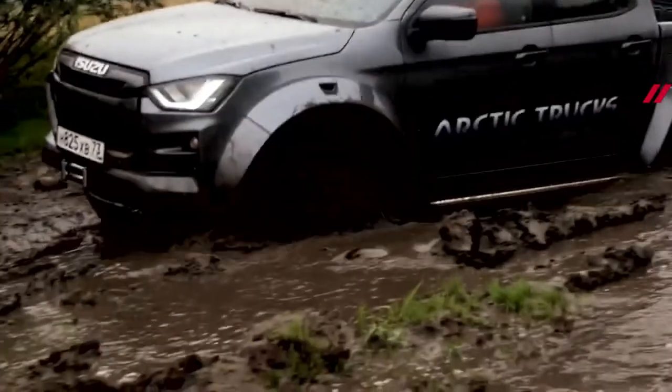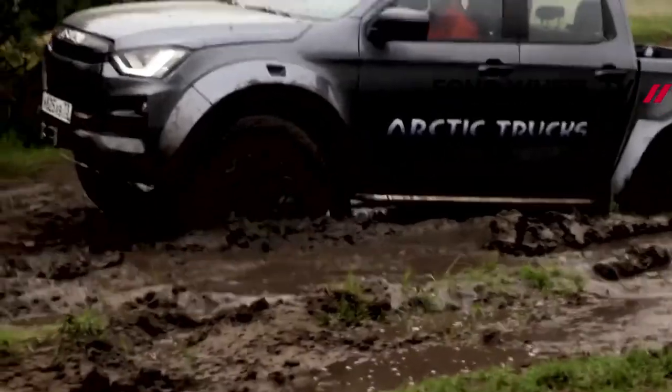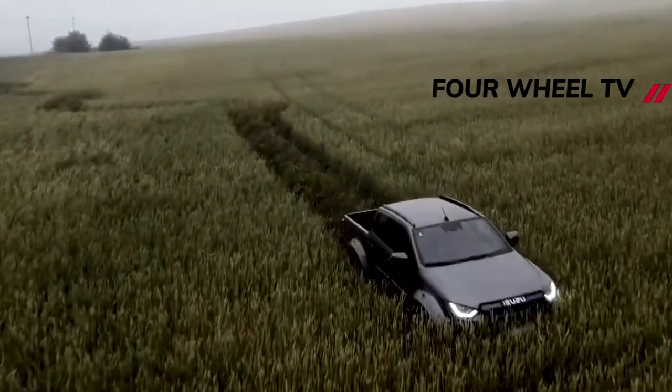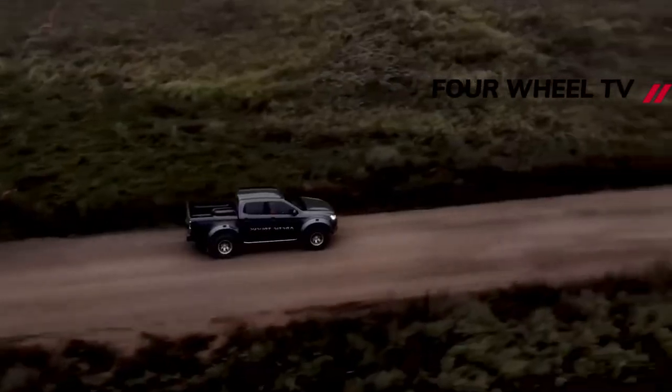Other additions include extended color-coded wheel arches, profile sidesteps, strengthened mud flaps — not a part we thought could ever need extra strength — and a 2-inch receiver hitch at the back.